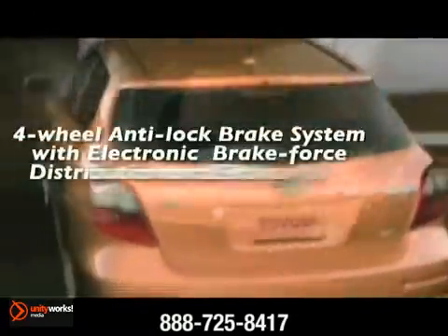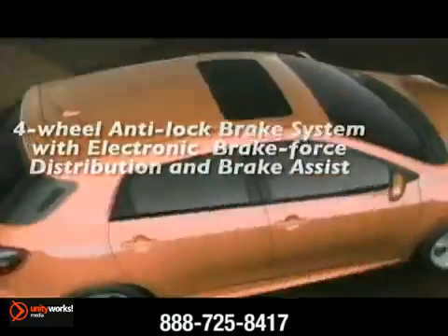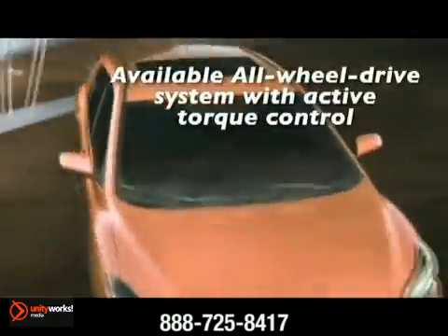An aggressive front that announces its arrival and eye-grabbing rear tail lights illuminate your way. With available front and rear spoilers, driving the Matrix is never a drag.